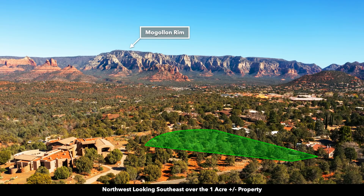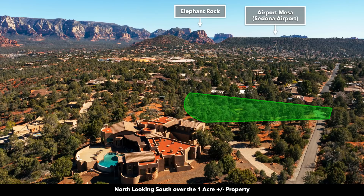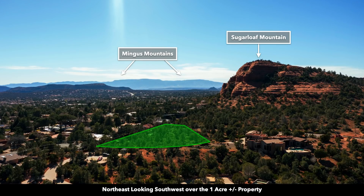Here we have the Mangalon Rim, Elephant Rock, and Courthouse Butte. This is Airport Mesa where the Sedona Airport is located, and this property is easily accessible from the Sedona Airport. This is northeast of the property looking southwest. There again is Sugarloaf Mountain.